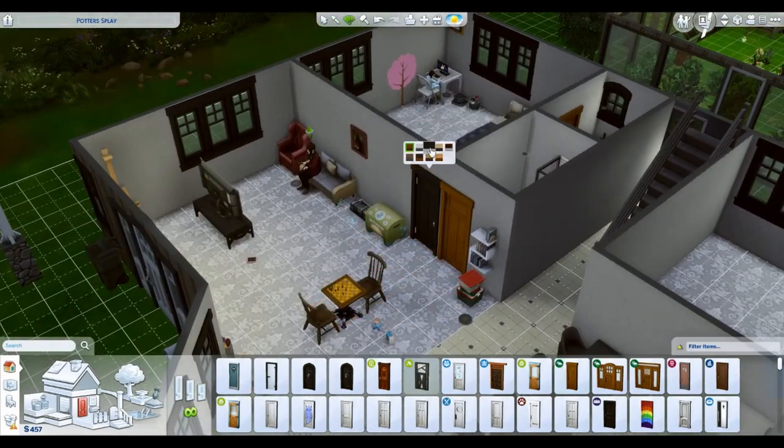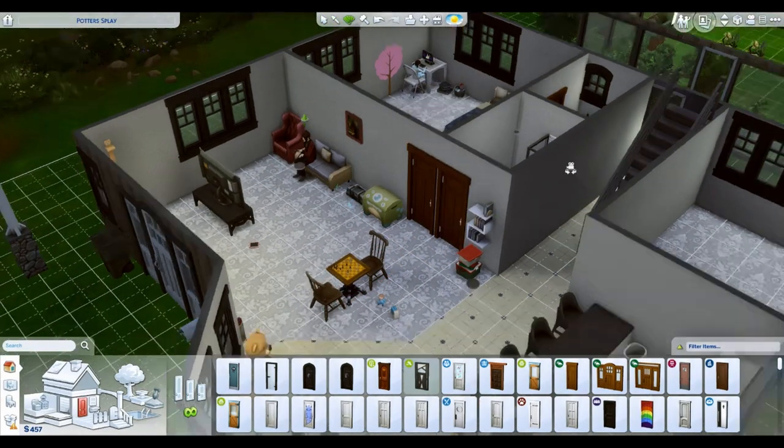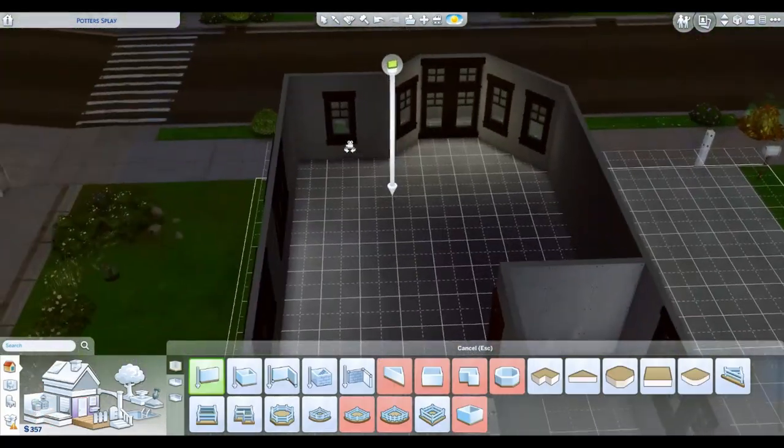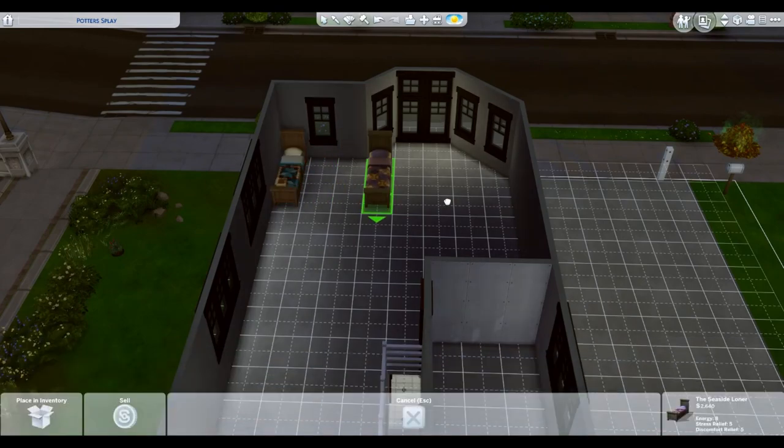So we ended up making this the office downstairs. I decided to change all the door colors because I wasn't a big fan of the door color anymore — and then I realized we ran out of money.